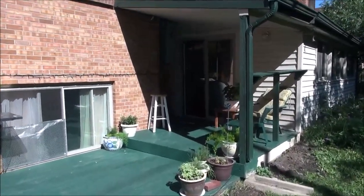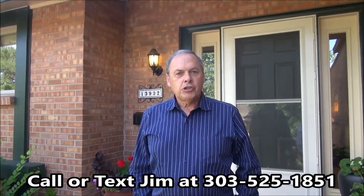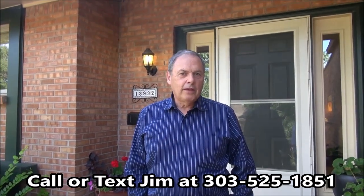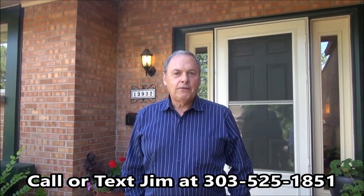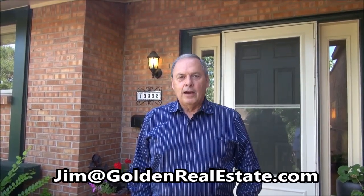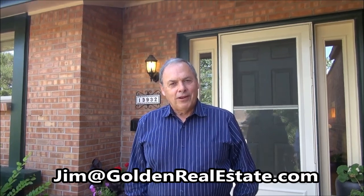Let's go back inside out front and wrap it up. Thanks for touring this fine Green Mountain home with me. If you'd like to see it in person, it would be my pleasure to show it to you. You can reach me anytime on my cell phone at 303-525-1851, or you can email me at Jim at GoldenRealEstate.com. Thanks for watching. Have a great day.